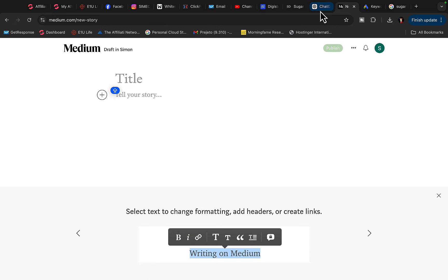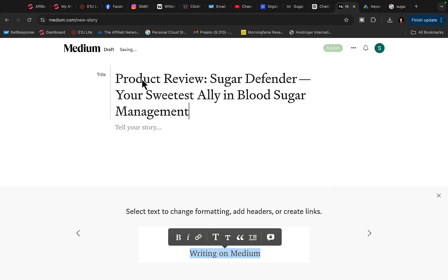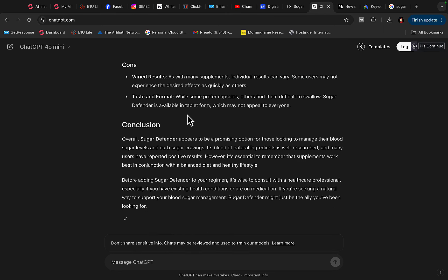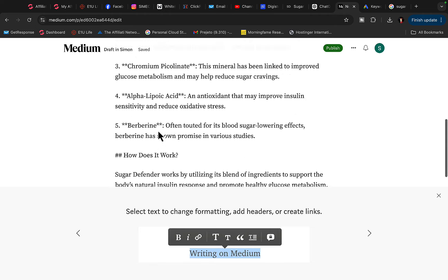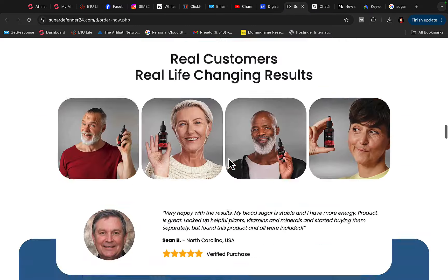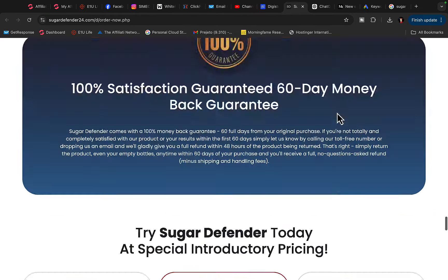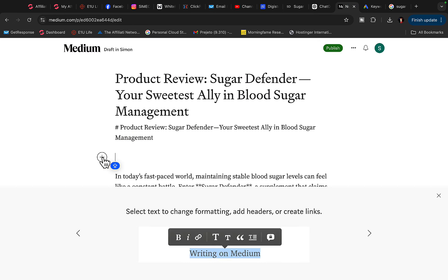Click on Write, come back to ChatGPT, and copy the title of the article first. Paste the title into the Medium title field, then come back to ChatGPT, copy the rest of the article, click on 'Tell your story,' and paste it in. Now go to Google, save the product image to your computer, make some space in your post, click the plus sign, and upload the product picture to your Medium post.